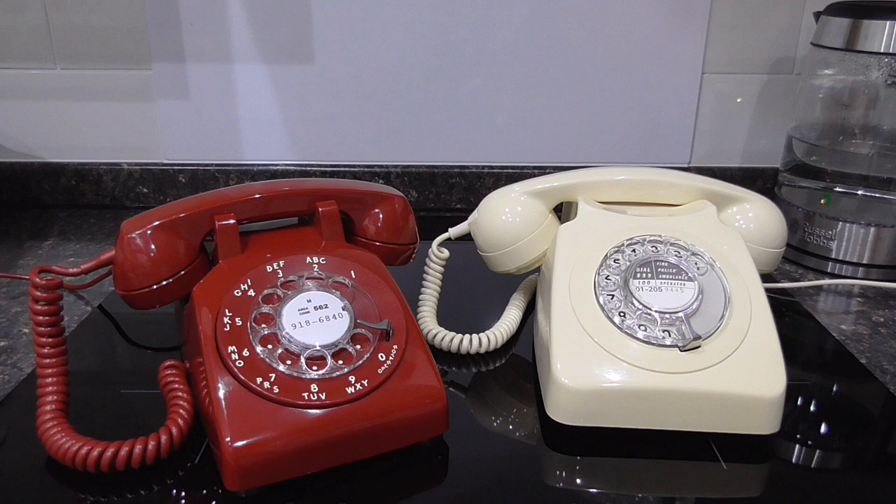I thought it'd be interesting in this short little video to show you the differences in the ring pattern and the sound of the bells between the two, because they both make a different sound and have a different style of ring pattern. The American phones have a single ring and the British phones have a double ring. If any of you have seen any of the old British and American shows, this may bring back some memories for you. So stay tuned and enjoy!